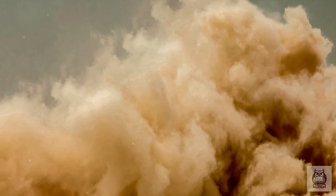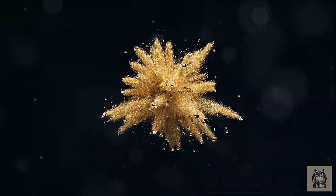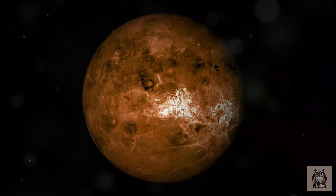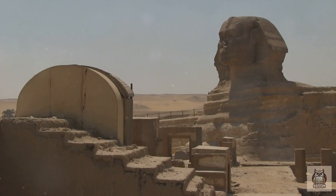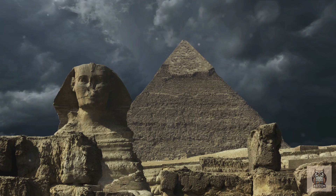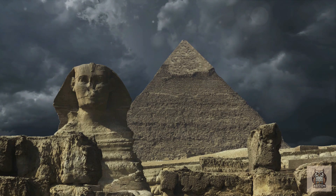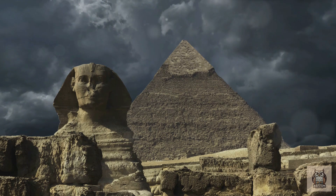The prevailing theory for the Sphinx's weathered features points to the ever-present desert wind. Imagine millions of tiny sand particles acting like a relentless sandblaster, not unlike the harsh conditions faced by the Mars rovers exploring the Red Planet. Over vast stretches of time, this wind-blown sand can smooth angles, round edges, and leave its mark on the ancient stone. If sand is blown consistently over time, its sharp features are slowly worn down to a flush, more bowed form. However, the sheer scale of the destruction on the Sphinx suggests a force more powerful than just wind.